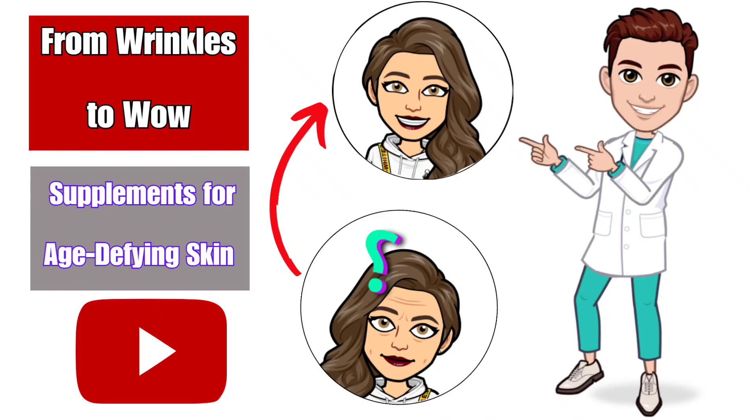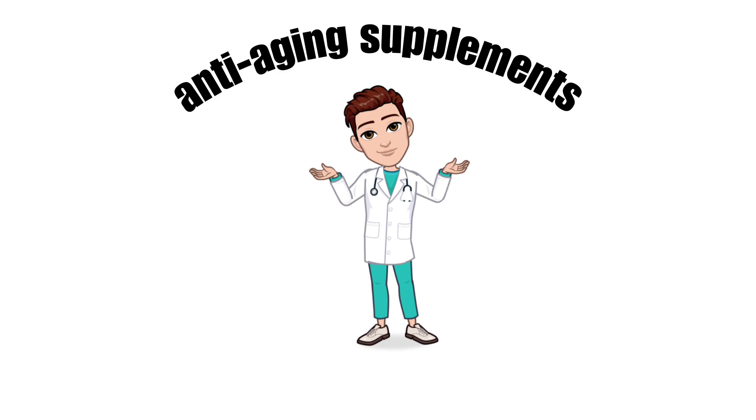Hey, gorgeous! Today we're tackling a topic that's close to my heart: anti-aging supplements.